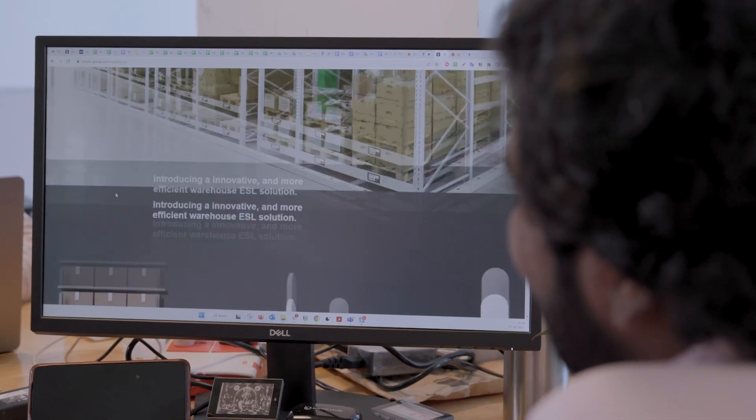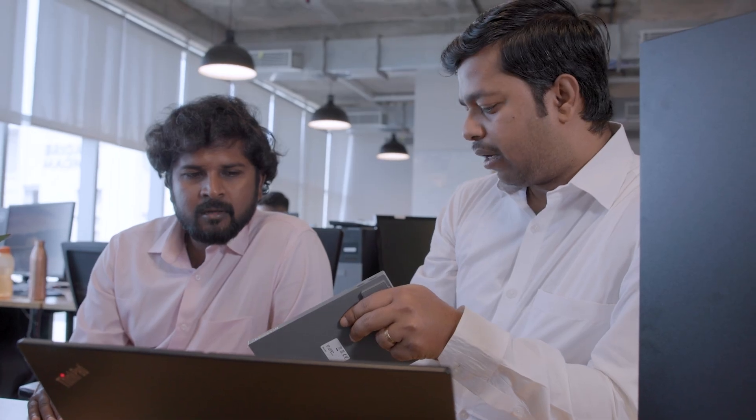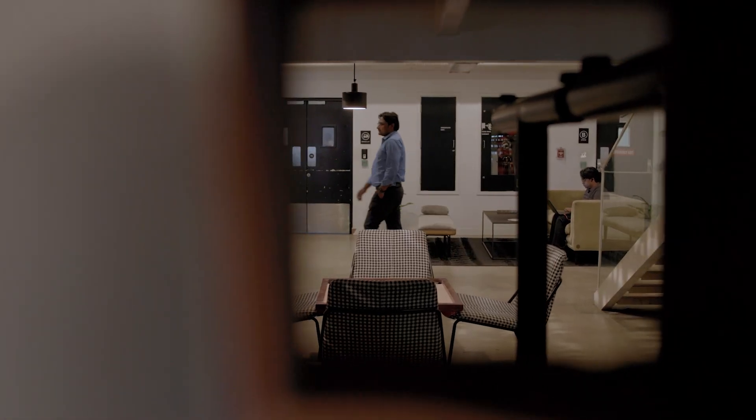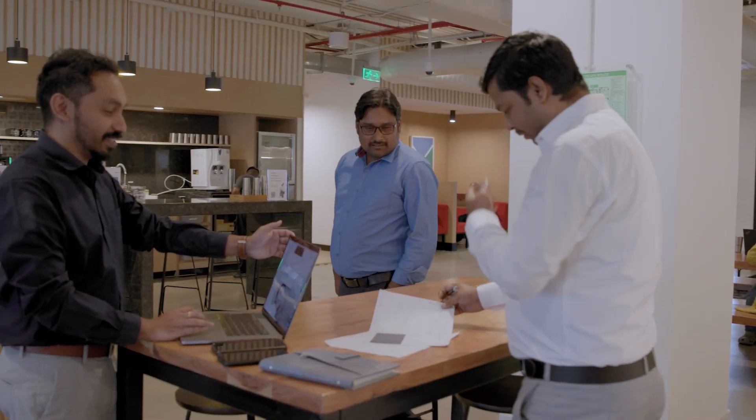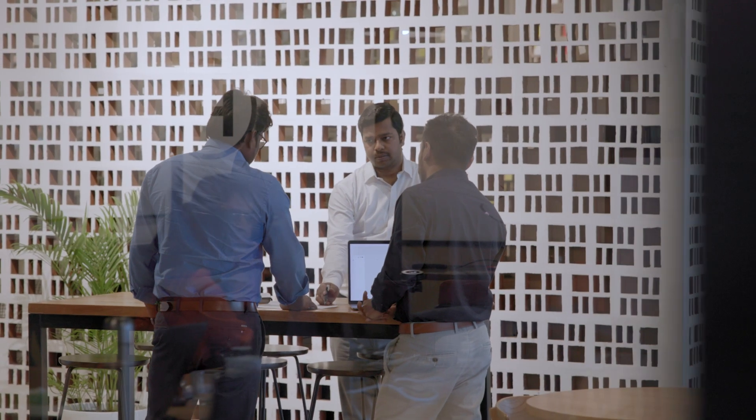Our Solum storefront, Solumstore.com, plays a very crucial role in fulfilling Solum's mission and vision to reach every customer irrespective of their size. It basically covers the gaps in today's ESL market — small customers typically need to go through a lot of manual purchasing and manual setup. Our storefront reduces those gaps whether you are a small bakery owner, a flower shop owner, or a big enterprise. You can directly come to Solumstore, register, and purchase all our products from a single window.